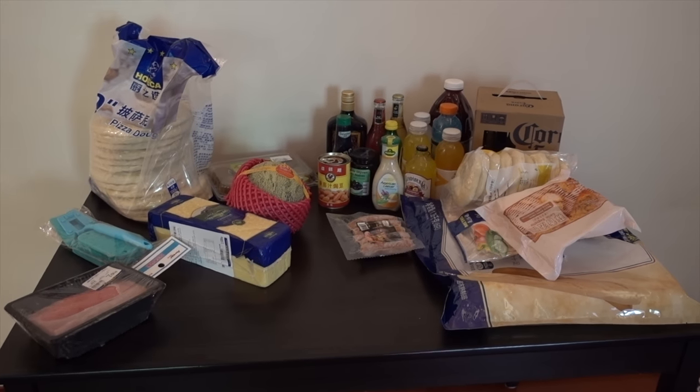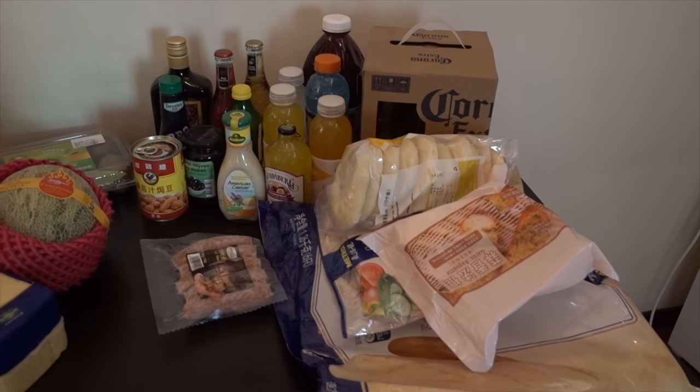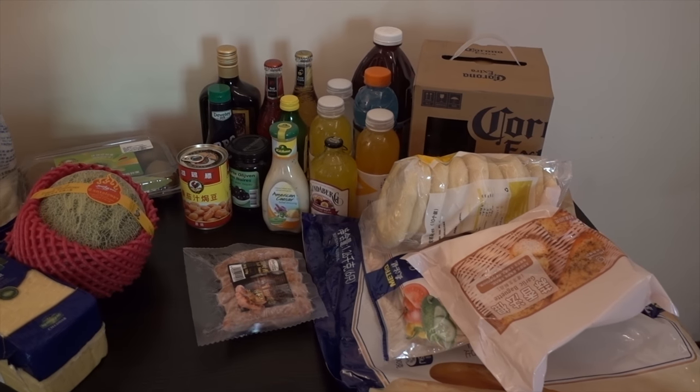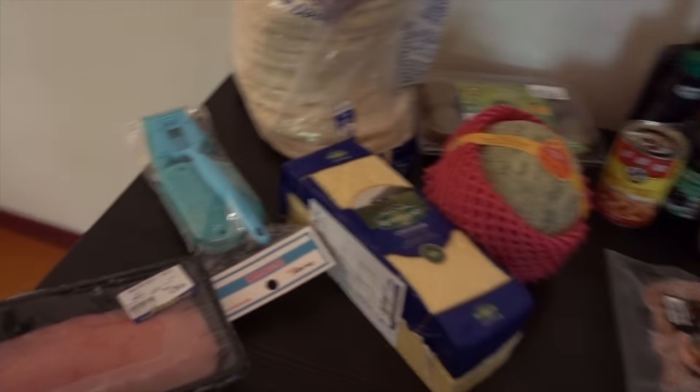So this is our Metro shopping. We tend to go to Metro once a month — it's not really a shop we do every week, but it is a large supermarket where you can get lots of different Chinese and Western things. So this is our shopping from Metro and I'll jump right in.